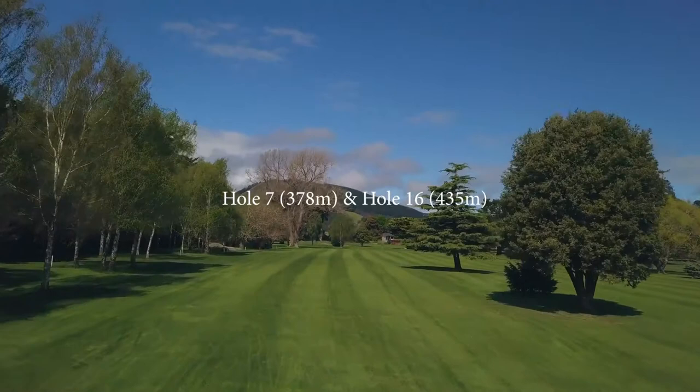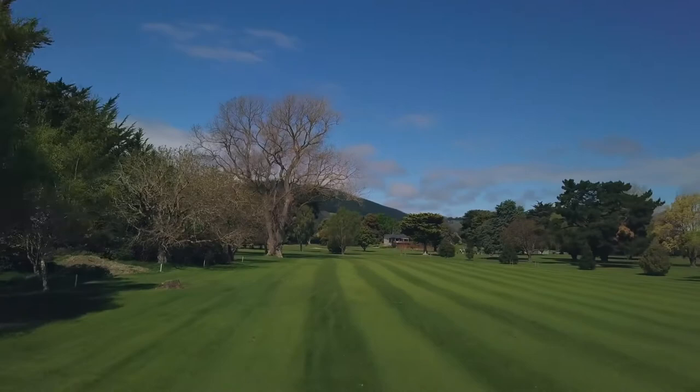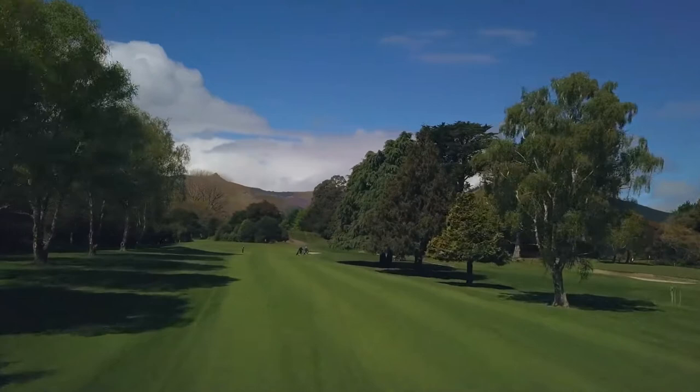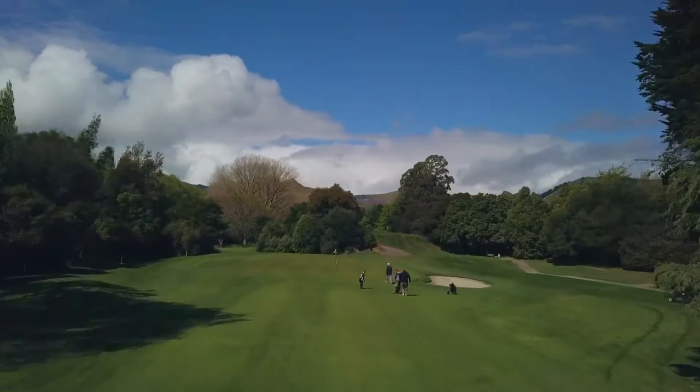Number seven and sixteen — number seven is a par four with number sixteen a par five from the tee block behind number six and fifteen green. Number seven is a stroke one for a reason. Your drive needs to be up to and right of the large poplar on the left. From there you will get a shot into the green down the narrow fairway. The green is a two level green with a bunker to the front right.